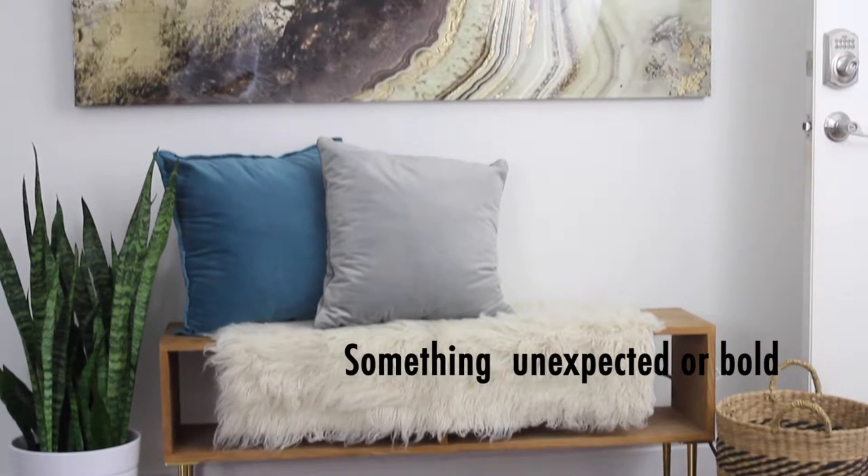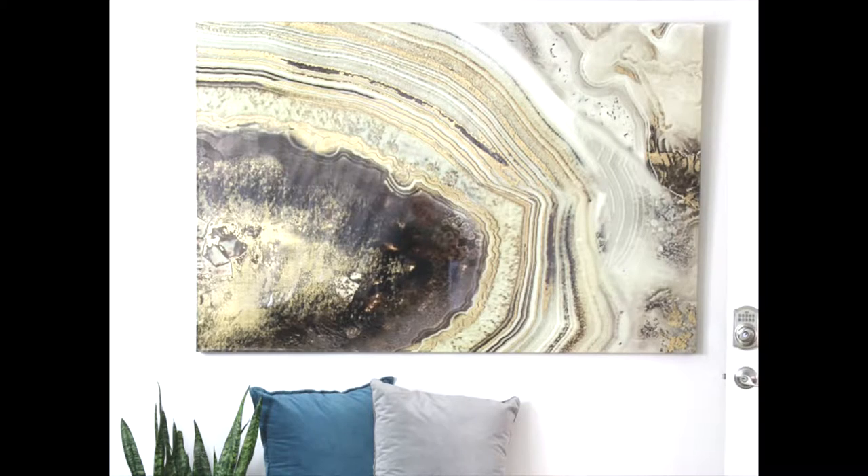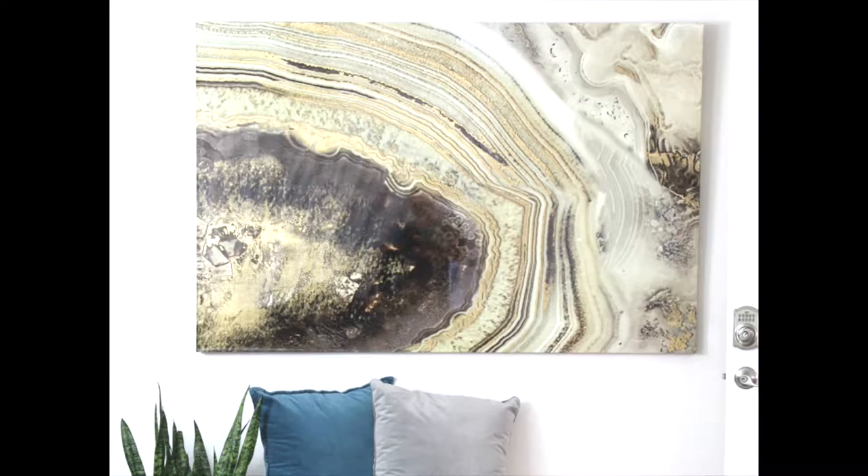Add something that's unexpected or bold. Just because you want to refresh your space for fall doesn't mean you can't bring in a piece for year round, or that you could leave it for a few months. I love this large agate wall piece.